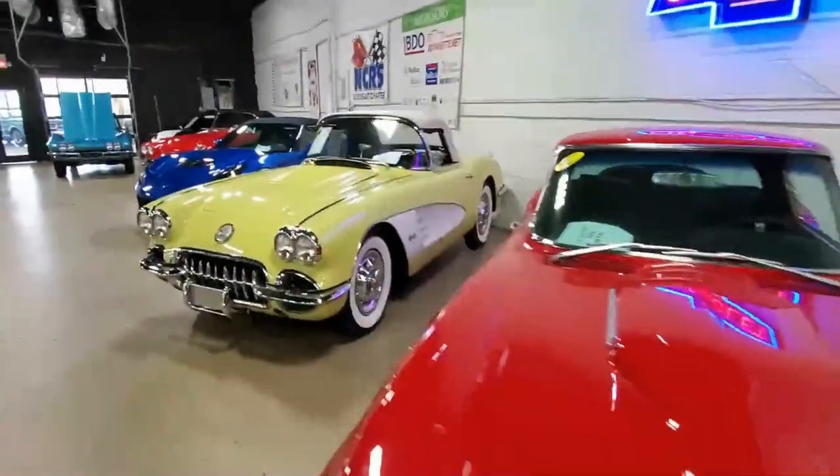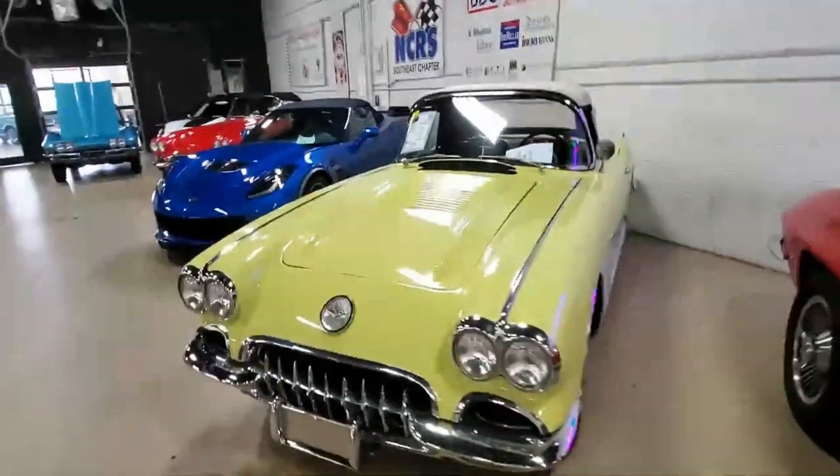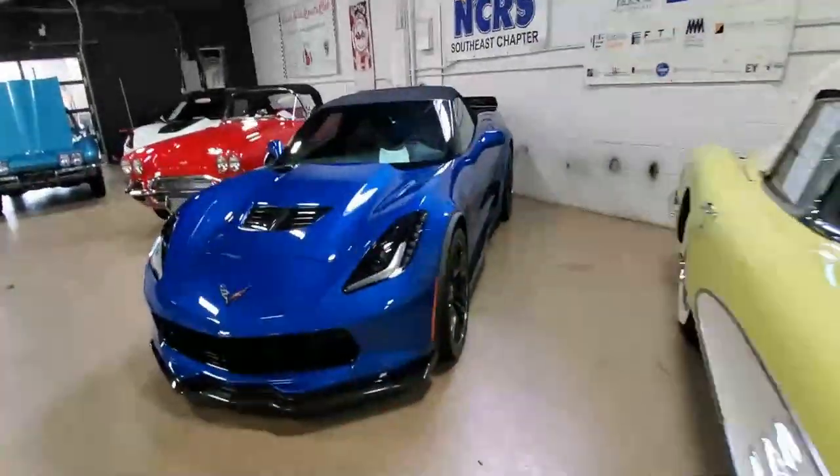Hey, this is Mike at Buy A Vet in Atlanta, Georgia, where we've always got over 100 beautiful low-mileage, well-equipped Corvettes for sale.